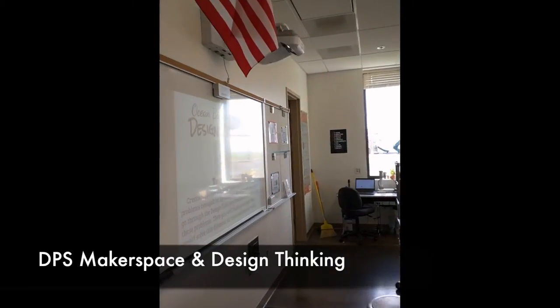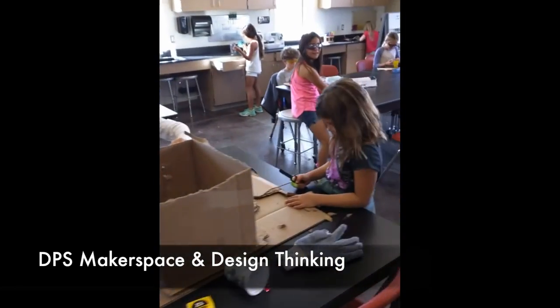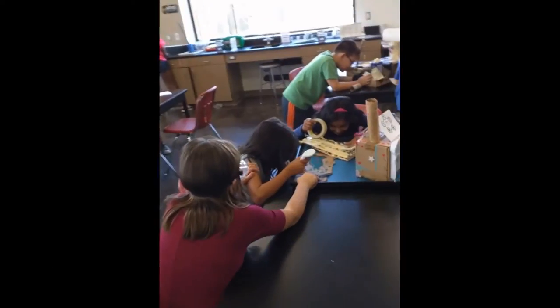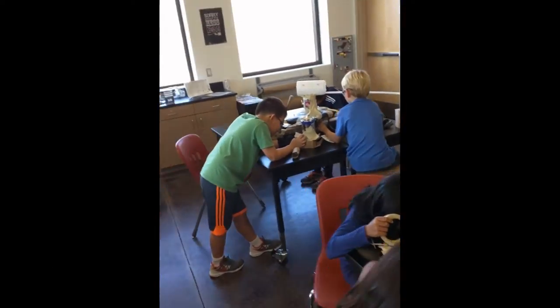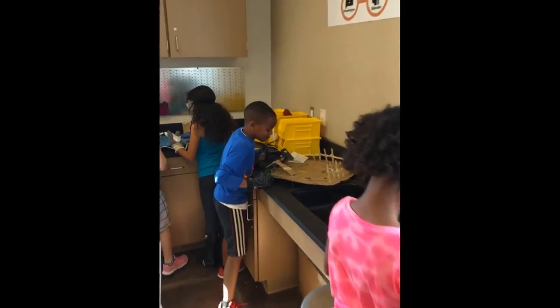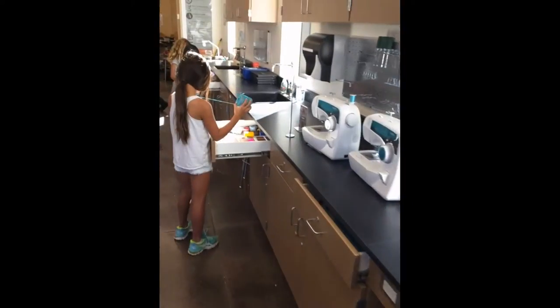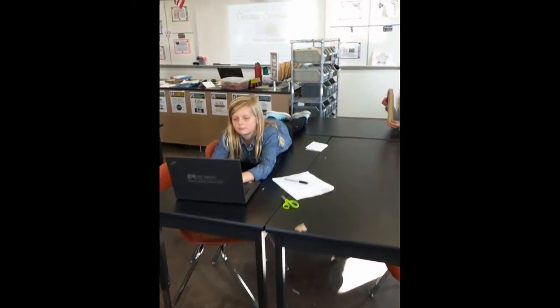We encourage students to design, experiment, build, and invent as they deeply engage in science, engineering, and tinkering. The design thinking process is integrated in all aspects of our school and subject areas. Classrooms visiting the makerspaces are posed a design thinking challenge, where they experience the design thinking process in a hands-on, collaborative, creative, and incredibly fun experience.